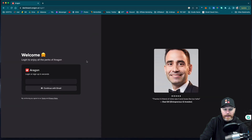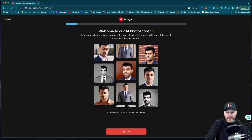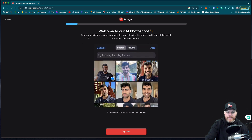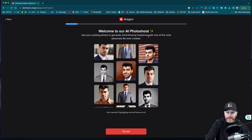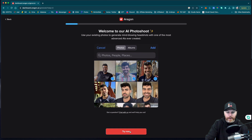I'm just logging in with my Google account — that makes it quick and easy. So we are in. It says: welcome to our AI photo shoot. Use your existing photos to generate mind-blowing headshots with one of the most advanced AIs ever created. Let's give it a go.